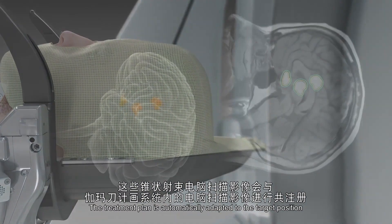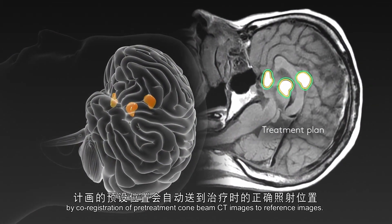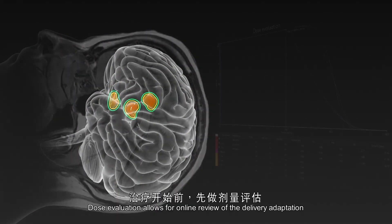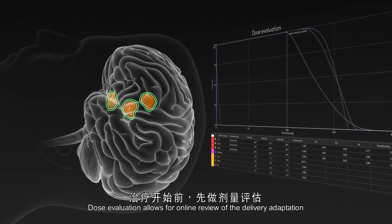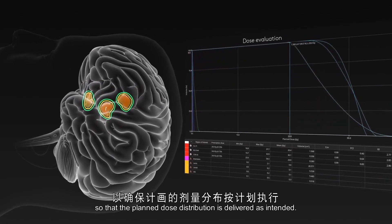The treatment plan is automatically adapted to the target position by co-registration of pre-treatment cone beam CT images to reference images. Dose evaluation allows for online review of the delivery adaptation so that the planned dose distribution is delivered as intended.